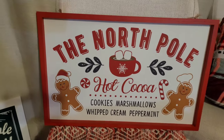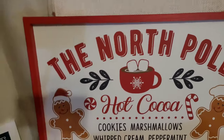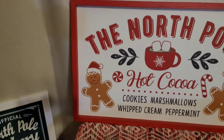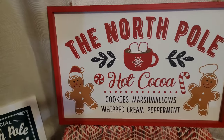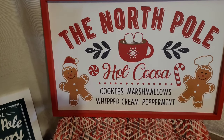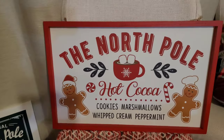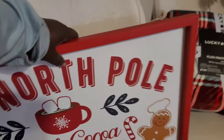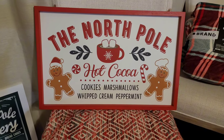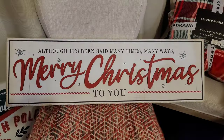This one I want to use for the cocoa bar. I love that round one from Ross, but this one from Burlington is perfect for the theme — it's 'North Pole Hot Cocoa' with gingerbread men, chef's hat, Santa hat, peppermints, candy canes, a hot cocoa mug, cookies, marshmallows, whipped cream, and peppermint. This is the epitome of my theme. And it was $8 at Burlington — Burlington is really hitting it out of the park this year.